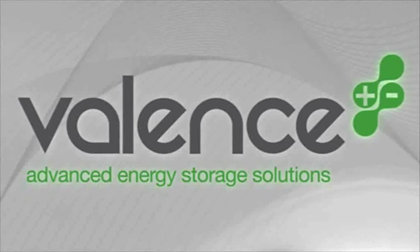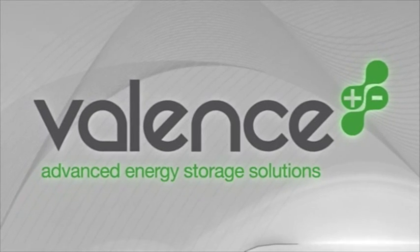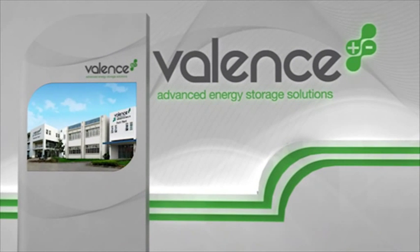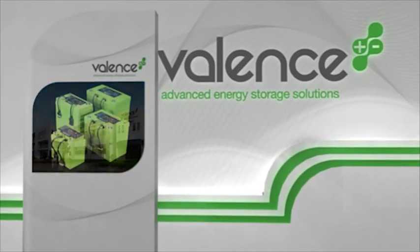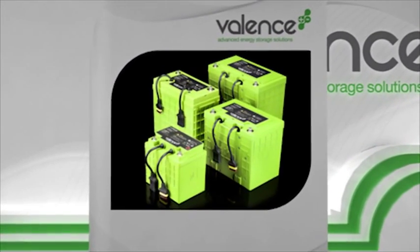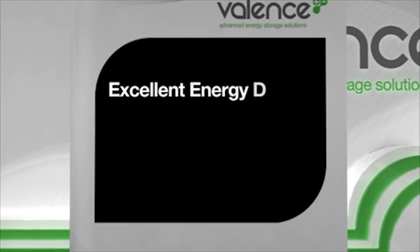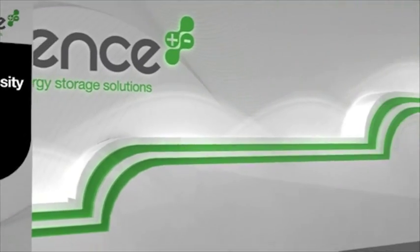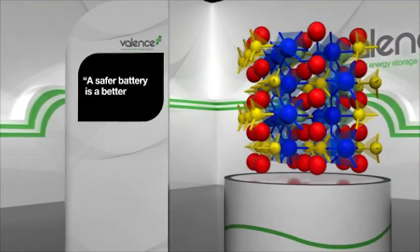With over 20 years experience in lithium technology, Valence has been developing and manufacturing advanced energy storage solutions since 1989. Lithium Iron Magnesium Phosphate chemistry offers our customers a unique combination of excellent energy density, very long cycle life ability, and inherent safety. Valence believe a safer battery is a better battery.